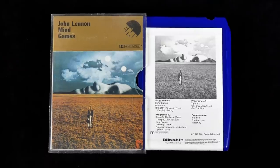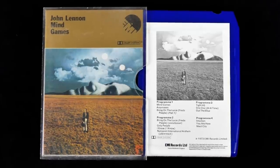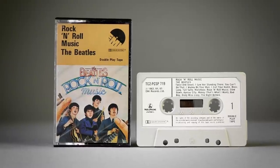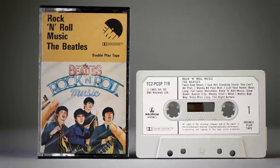Talking of high frequencies, it's not only hearing loss from ageing which can reduce them — there was a special feature on your cassette deck to do that too, and that was the infamous Dolby Noise Reduction System. The first Dolby-treated tape with a Beatles connection was John's Mind Games in November 1973, seen here in its rarer 8-track format. The Beatles music had to wait until June 1976 before it received the Dolby treatment on their double-play Rock and Roll Music tape.